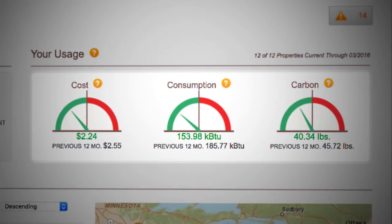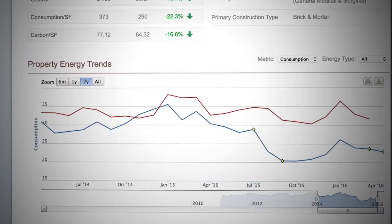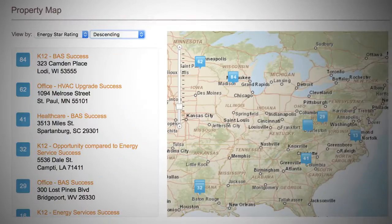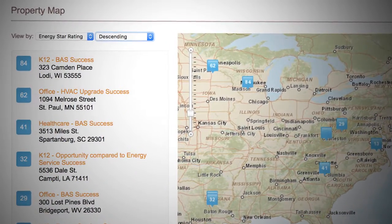Using energy cost, consumption, and carbon trends, the Building Performance Report shows how your building performs compared to itself, its peers, and business metrics that matter.